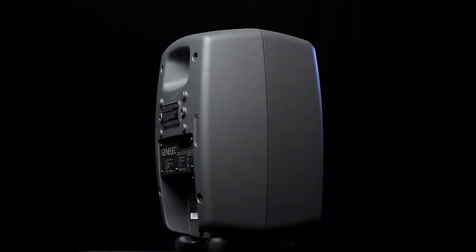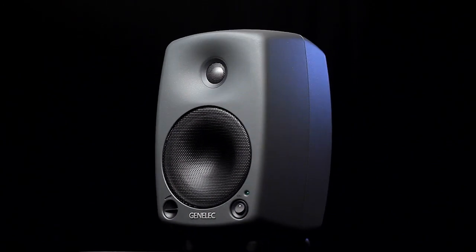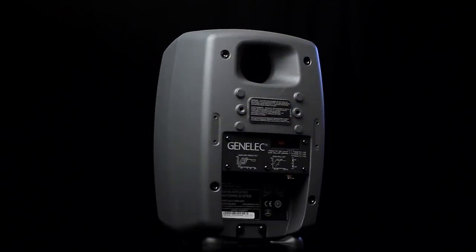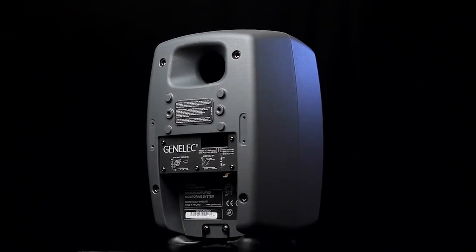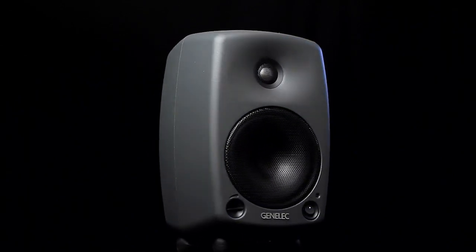And I've been looking for more of a bookshelf type speaker that's really accurate, kind of a near-field monitor speaker setup. And a couple of them came back and recommended the Genelec 8030A. So I thought I'd give it a look and see if it was better than the speakers I'm currently using.